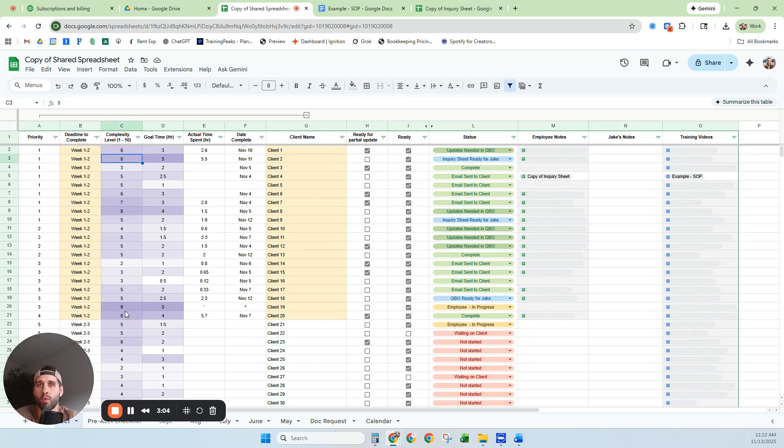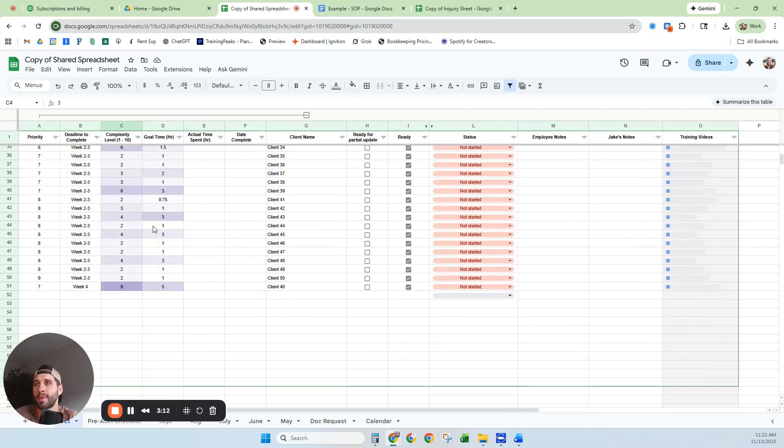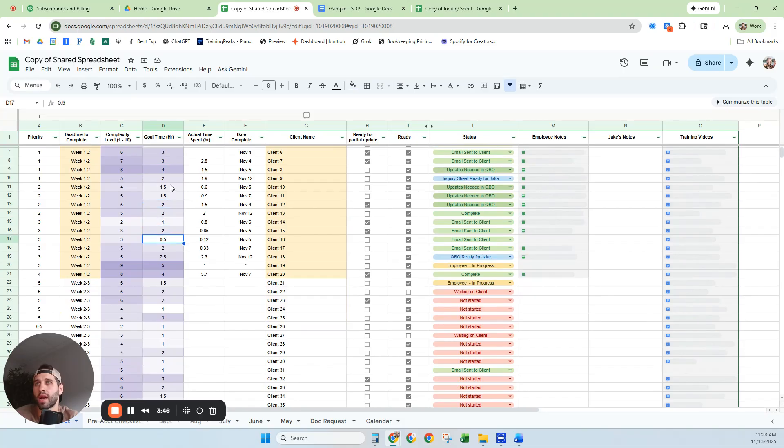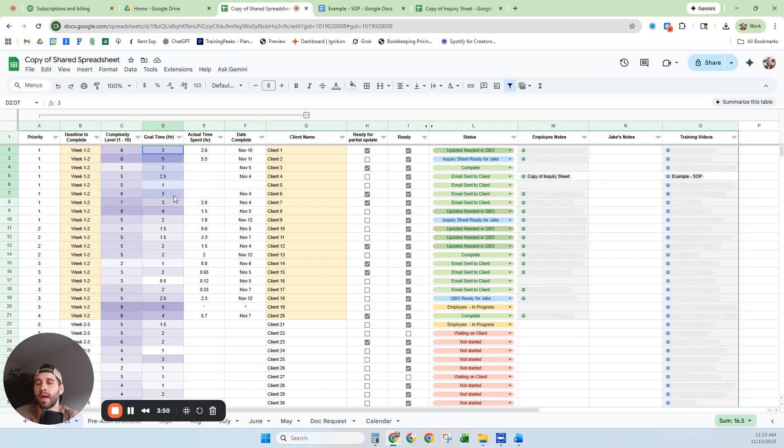Then I have the complexity level. Some clients are super complicated so I put an eight; I have one client that's a nine — the most complicated. Some clients are a two or three. Towards the end I have a lot of smaller, easier clients. Next is the goal time: the time I expect my employee to spend on each client. Some take up to five hours. For me it would take less, but this reflects how long I think it should take her.